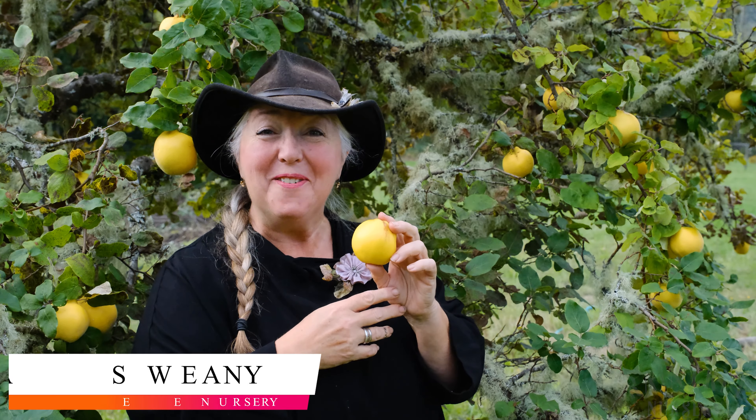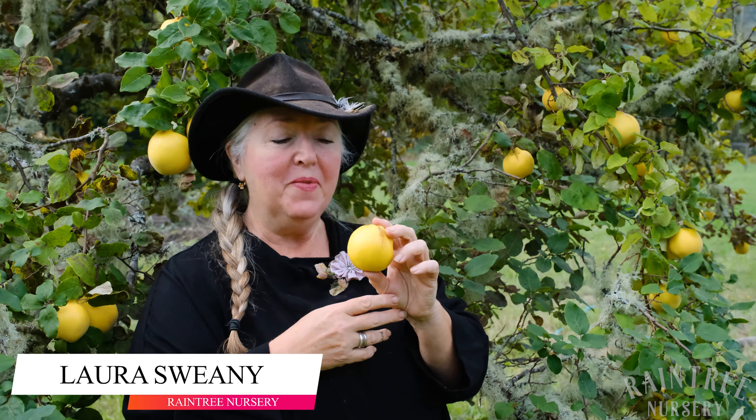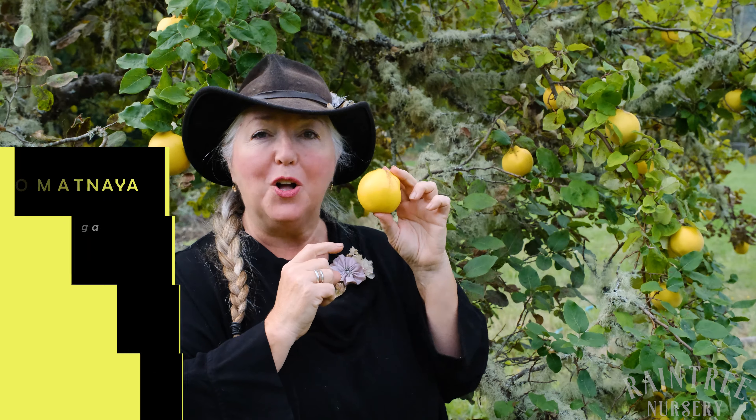Hey folks, it's Laura with Raintree Nursery, and I am standing in front of one of the oldest trees that we have here in the Raintree Nursery Orchard. This is the venerable Aromatnaya quince.